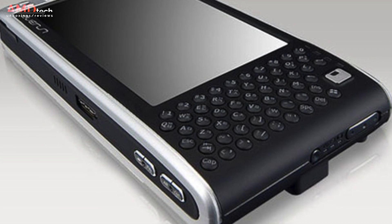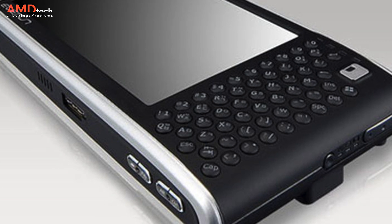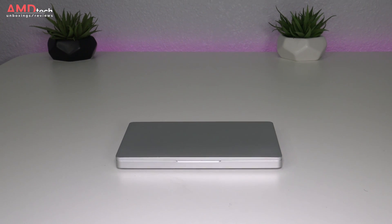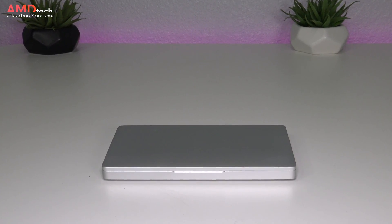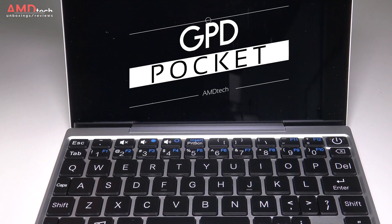Back in the mid to late 2000s I had what seemed like every UMPC — the Rayon Digital Everron, the Everron Note, the OQO Model 2 — but all suffered the same fate: they had a decent idea but the hardware just couldn't keep up. Fast forward to 2017. My name is Andrew and this is the AMD Tech unboxing and first look at the GPD Pocket, perhaps the world's smallest laptop.